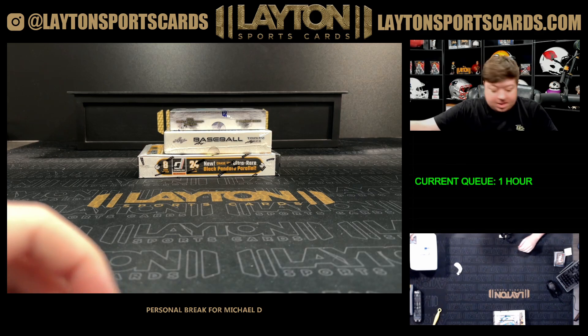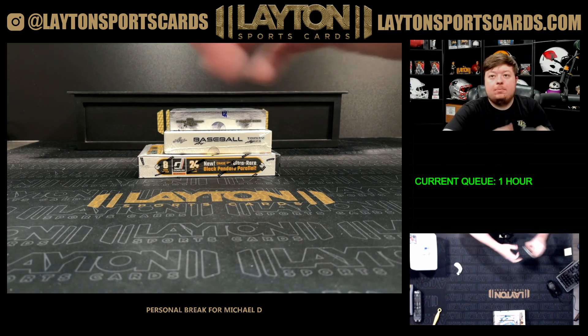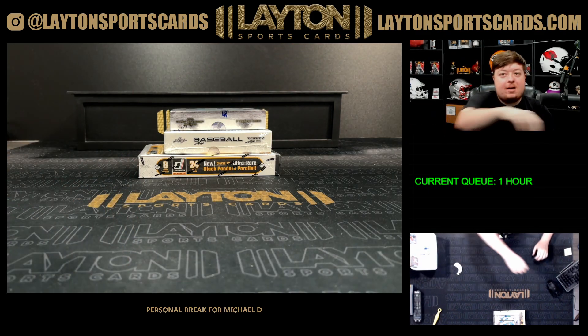That'll do it for the blaster. We'll do Donruss next — 2024 Donruss Hobby.